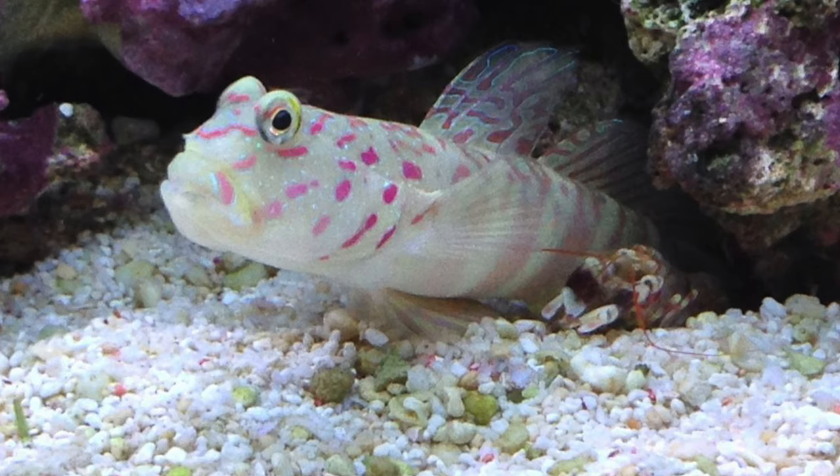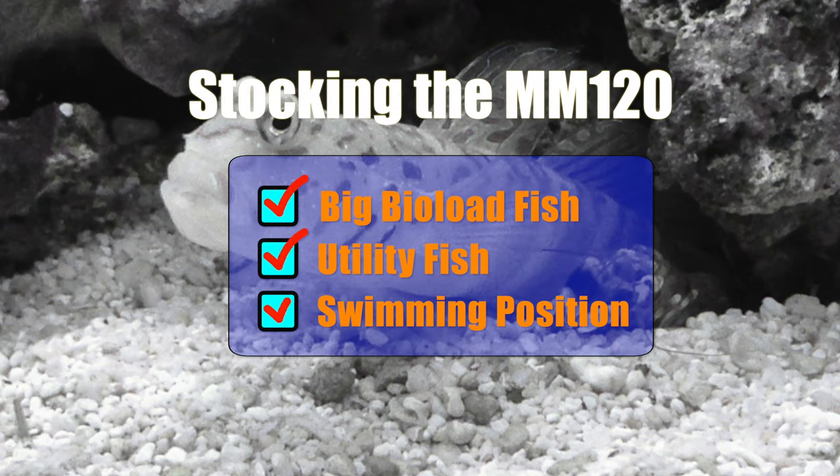Another great utility fish is the pink spot goby. It doesn't sit too much like the orange diamond gobies, so the pink spot made it on the list. The pink spot also hangs out on the sand bed, so I'm double-dipping and getting my swimming position category started.